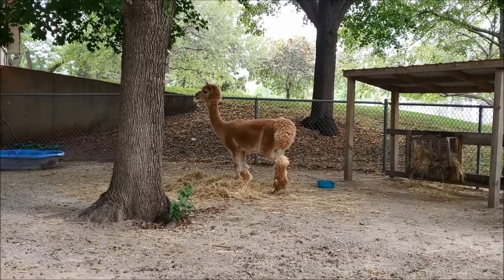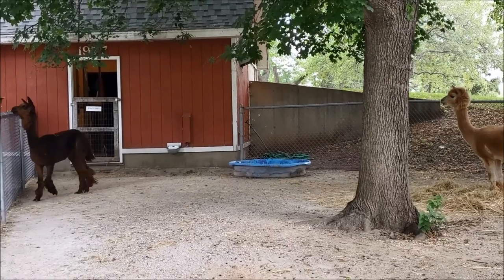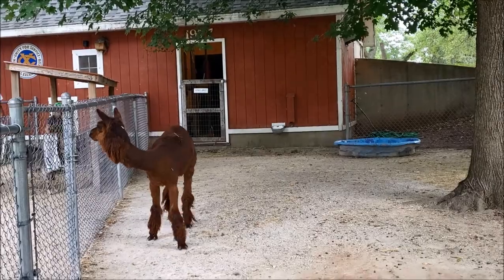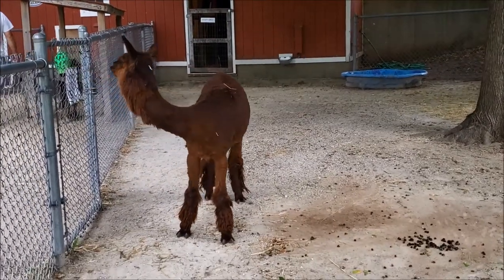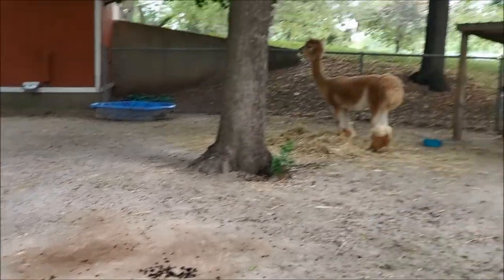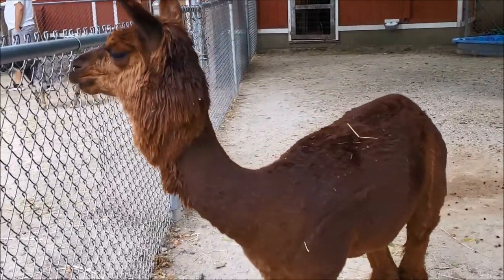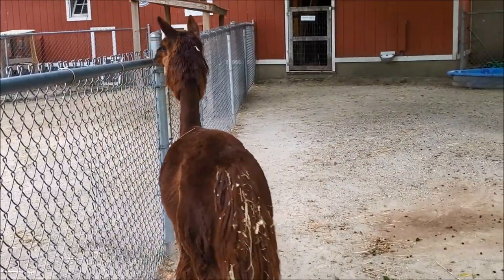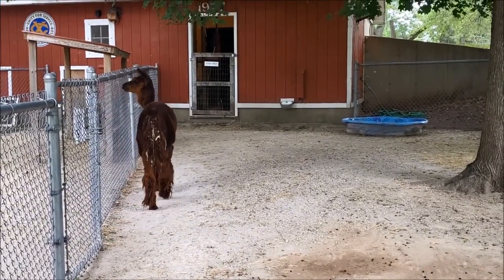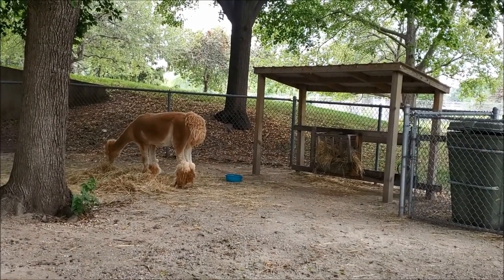And some alpacas — I think that's what they are. I'm not a hundred percent sure. He's coming this way — interesting haircut. Looking for someone to feed him probably. That one's enjoying some hay.